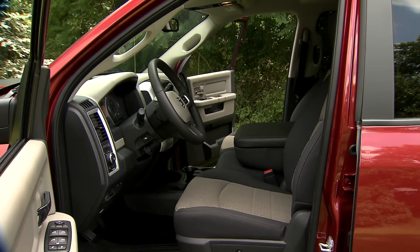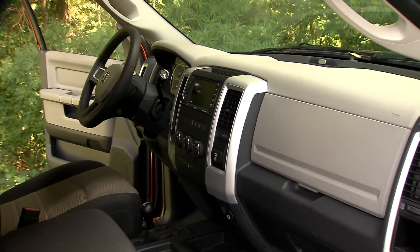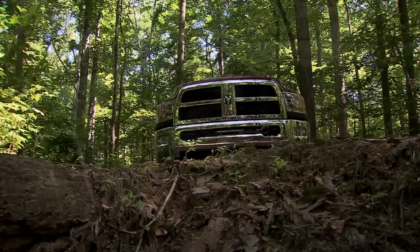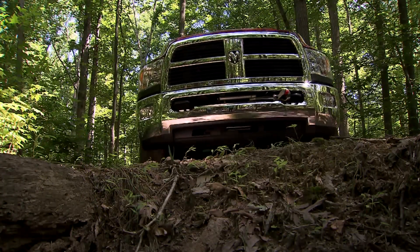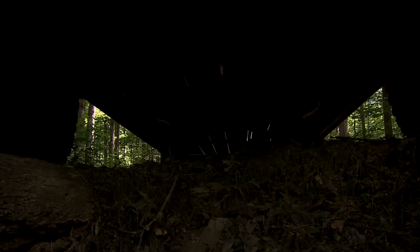Inside is both capable and comfortable, with full-width split bench seats front and rear, full power accessories, and even satellite radio. The 2012 Ram Power Wagon has a base price of just over $45,000, and it's available now.